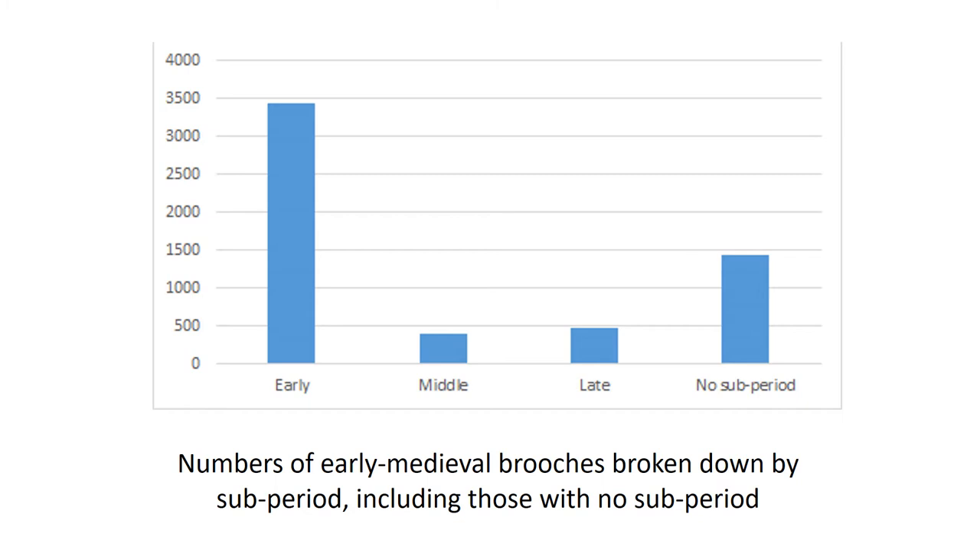Welcome to part two of our tutorial video on early medieval brooches. In our previous video we discussed early Anglo-Saxon brooches from the earliest early medieval period. In this video we'll move on to the middle and late Anglo-Saxon brooches, as well as the Scandinavian and Anglo-Scandinavian brooches from the middle and late early medieval period.